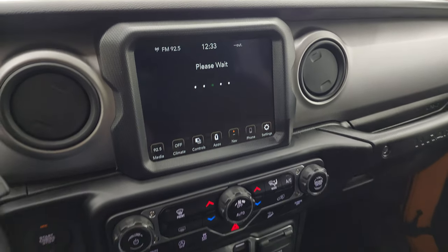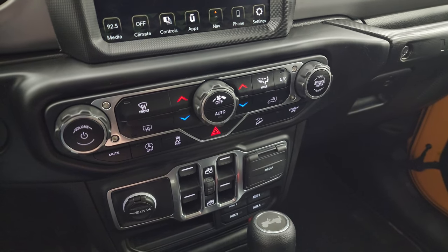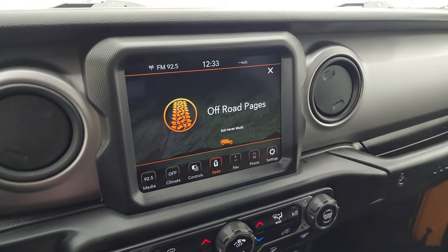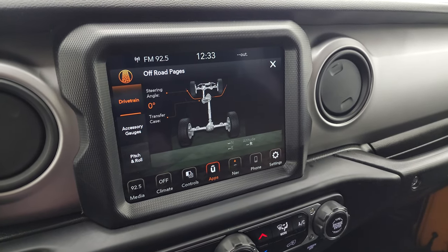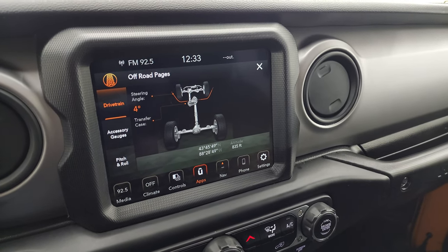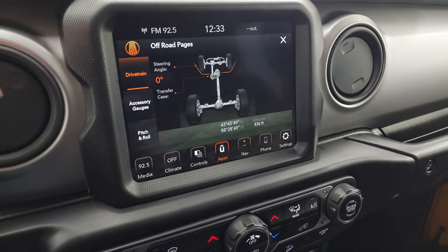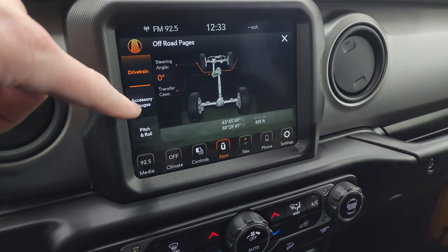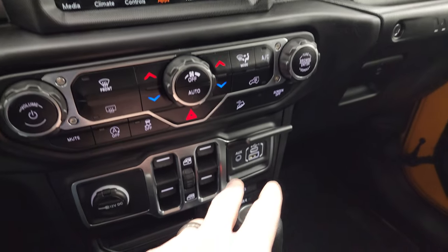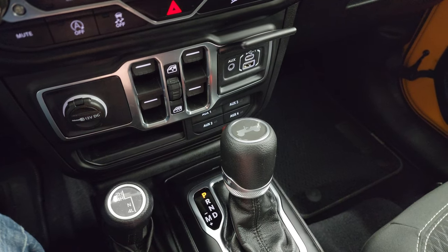These are your off-road pages — they take a second to load. While they're loading, there are more tactile climate, volume, and tune controls down here, as well as power windows and USB and USB-C ports. On the off-road pages, the steering angles change as you turn the steering wheel, which is pretty cool, and the wheels up there change as well. You get transfer case info, latitude, longitude, altitude, accessory gauges, and pitch and roll. You also get those four auxiliary upfitter switches, part of the trailer tow group.